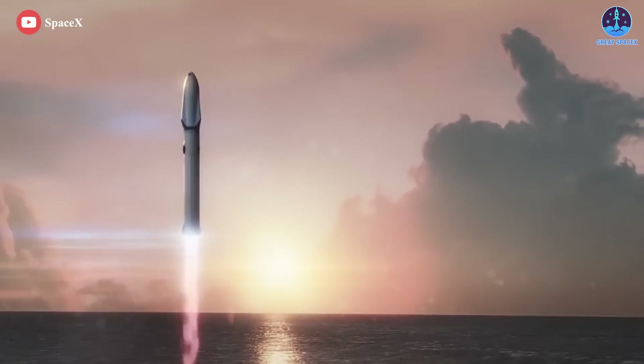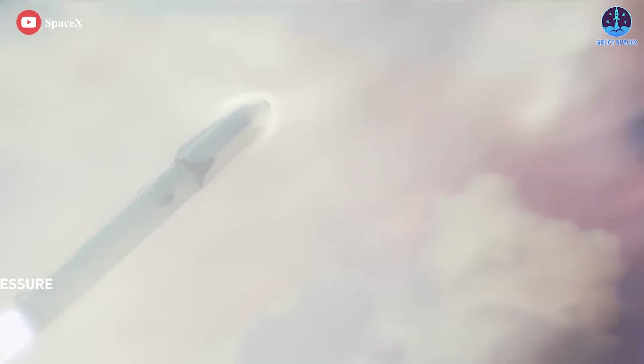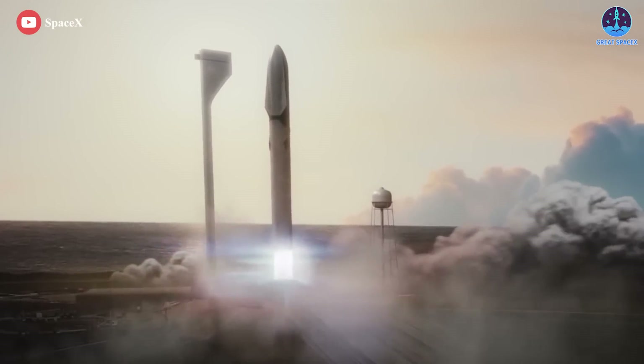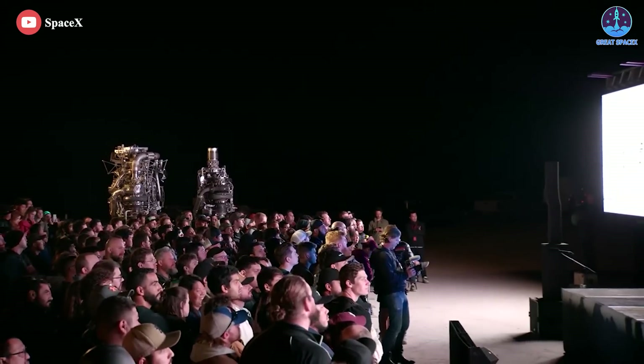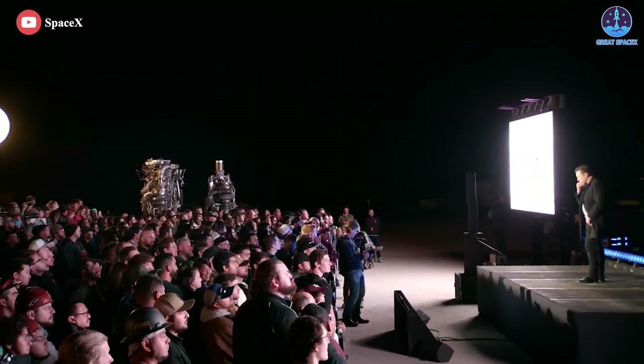This simplification makes manufacturing easier and means the shroud could be removed, allowing for more movement in gimbaling engines. Thanks to Raptor 2's simplicity, it can be relaunched within an hour, compared to Raptor 1s which require several weeks between launches. This simplicity also means the Raptor 2 costs half as much to manufacture as the Raptor 1.